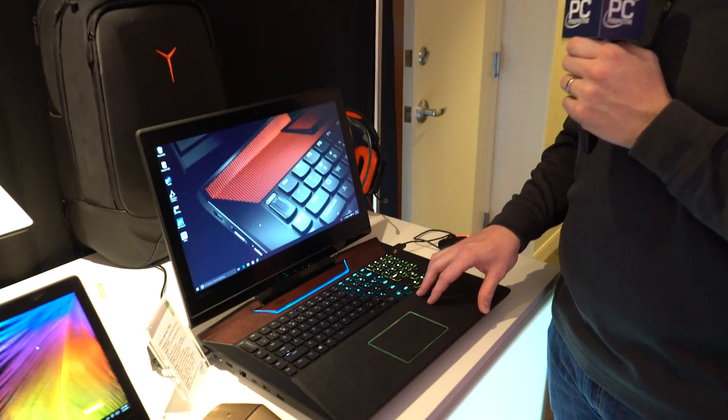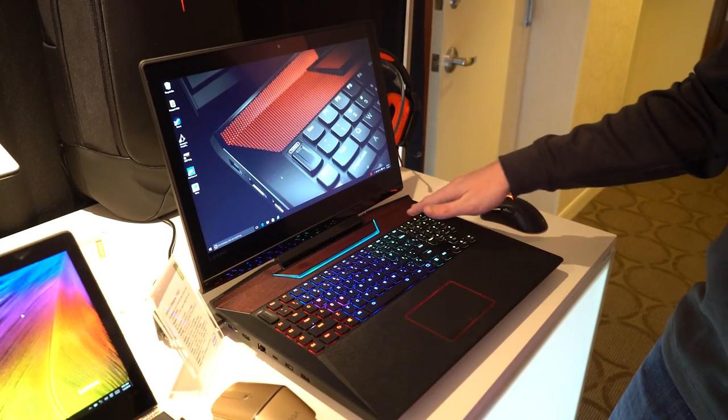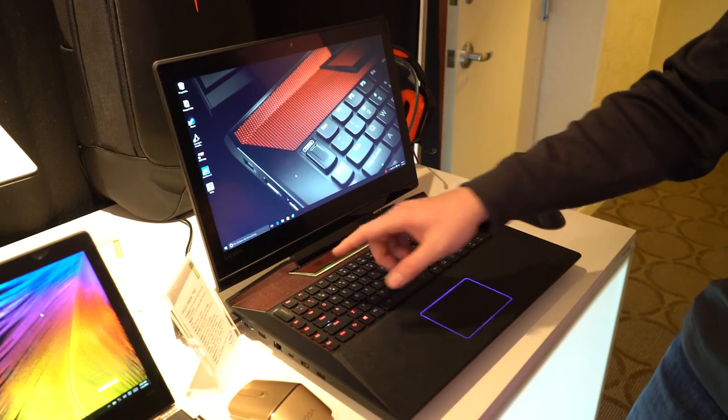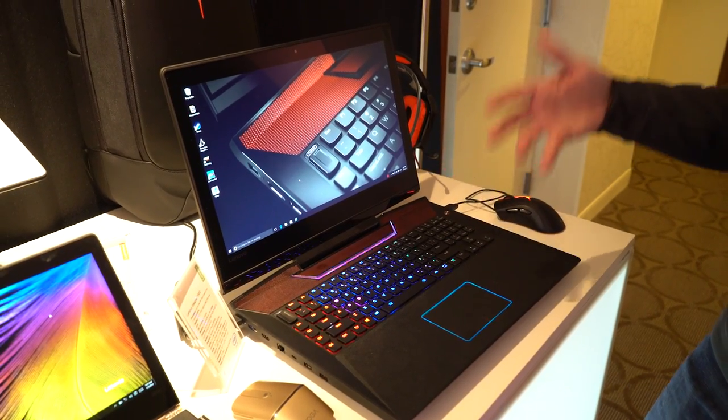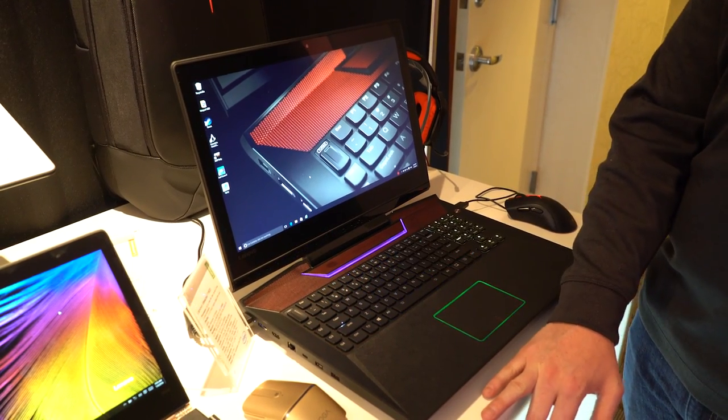In terms of graphics, it will support up to the GTX 980M, with lots of variants in between. You've got 2.1-channel JBL speakers with a subwoofer. Connectivity includes three USB 3.0 ports, a USB 2 port with always-on charging, a USB Type-C, and HDMI 2.0, which is nice as well.